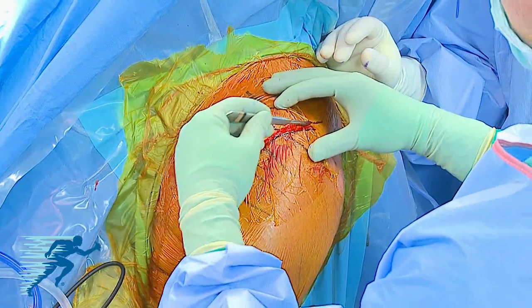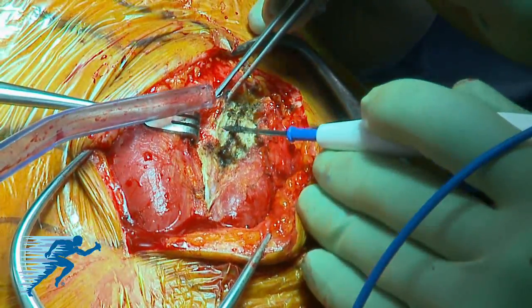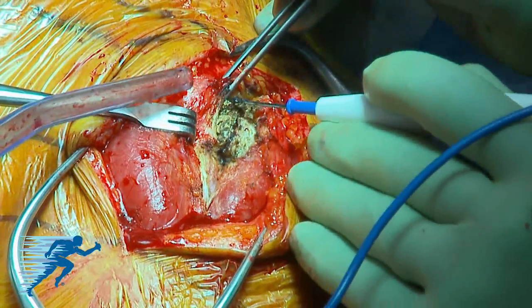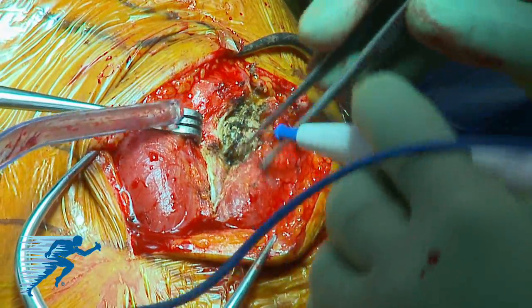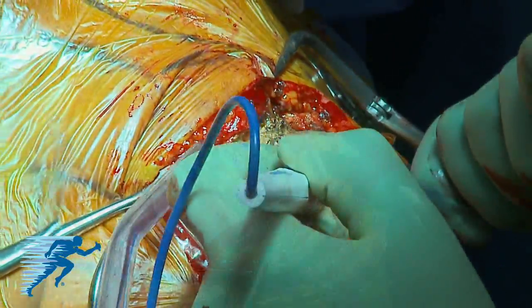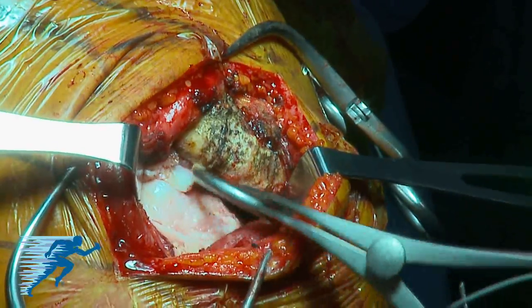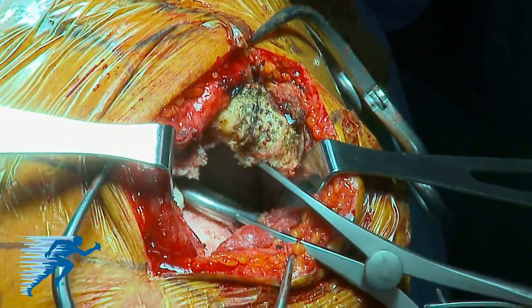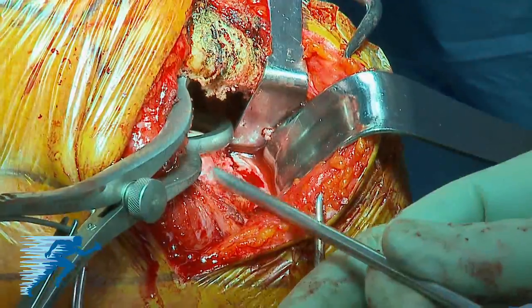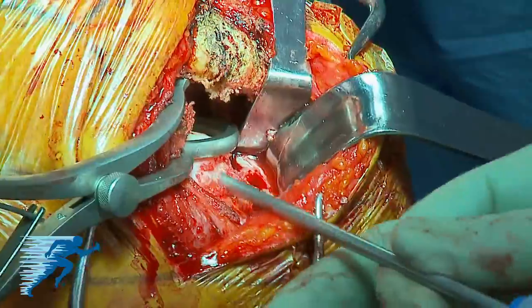The incision is carried sharply to the level of the deltoid fascia. Two Gelpi retractors are placed and an electrocautery device is used to establish hemostasis and elevate the deltoid attachment to the acromion subperiosteally in both an anterior and posterior direction. The deltoid is split along its anterior fascia in line with its muscular fibers; care should be taken distally as the axillary nerve can be encountered. This approach provides excellent visualization of the greater tuberosity, and a Gerber retractor can be placed to visualize the glenohumeral articulation and the posterior and anterior rotator cuff remnants.